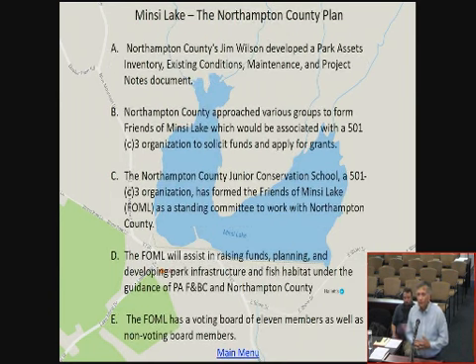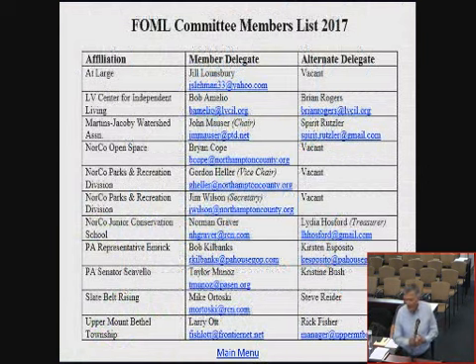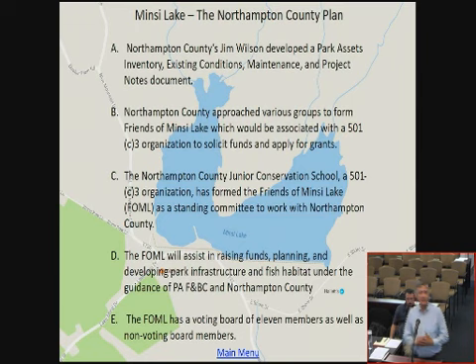Can I ask a question? The fish salvage operation — how did that go? Do you have numbers, how many fish were saved? We're actually going to look at that later on, and we'll get to that. That's an important thing because it addresses some of the dilemmas we're having right now. Jim Wilson's document — that's the Bible, that's what we're following. Northampton County approached various groups to form the Friends of Mincy Lake, FOML.